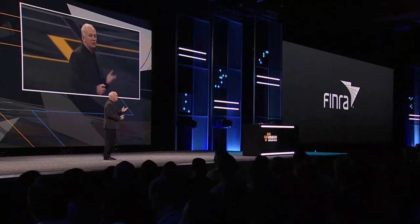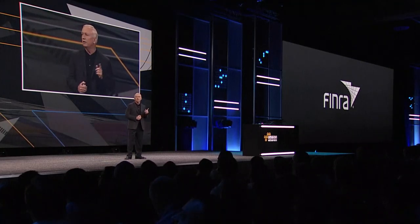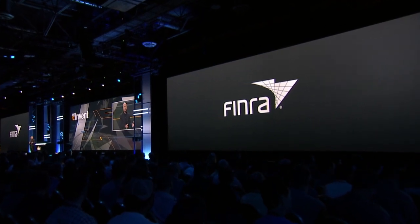FINRA is another Splunk customer using Splunk Cloud. FINRA is the largest independent securities regulator in the U.S., tracking more than six billion stock trades every day with the goal of protecting investors. In the old days, they would have spent months procuring hardware, standing up physical infrastructure, and loading up applications. Now they move the application and Splunk to AWS — easy, save time, save money — and they can focus on using the software and protecting investors, not managing a large physical infrastructure.